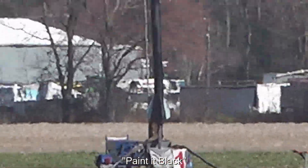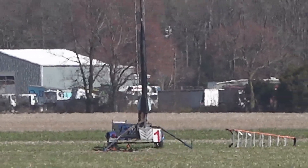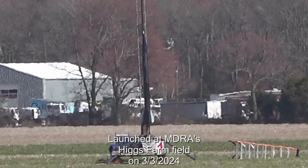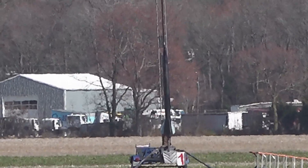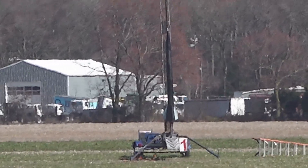On pad one, Mr. Jeff Miller has the Mad Cow DX3 painted black, going up on a CTI M1830 Seastar. This is really cool — it's like a space shuttle booster motor. Seastar is pretty much the same formula. Apogee is 4200, main chute is 700.